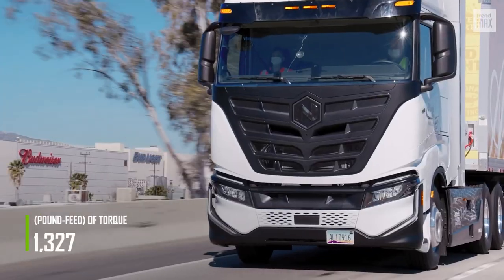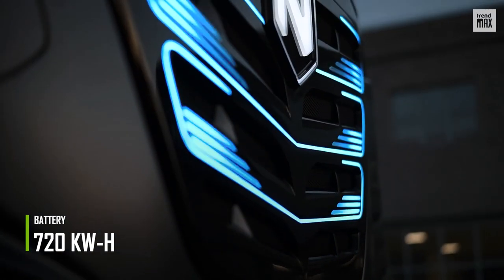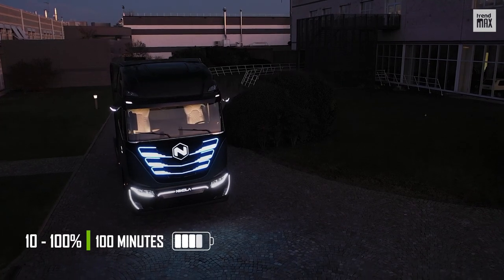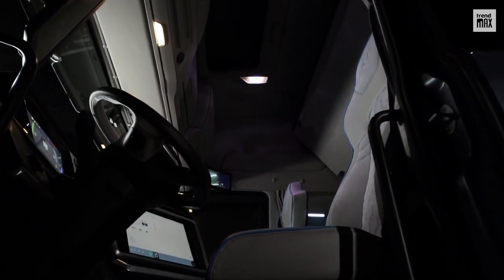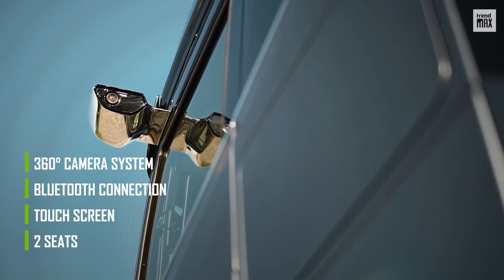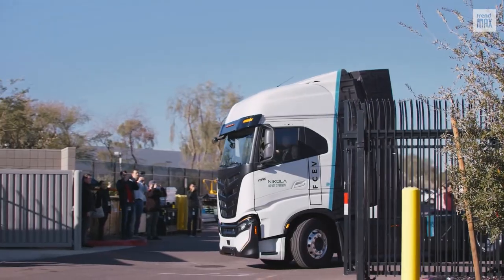The engine produces about 1,327 pound-feet of torque. Its battery system reaches 720 kWh, can charge from 10 to 80% in about 100 minutes, and delivers about 310 miles of range. Inside the cabin, there are two seats, a touch screen, Bluetooth connection, and a 360-degree camera system, plus other functions such as locking the doors from the phone app.